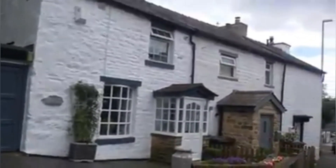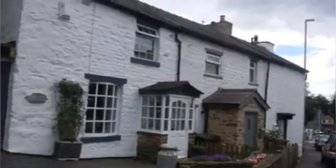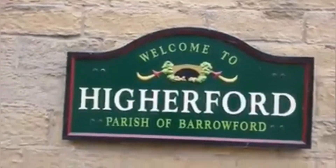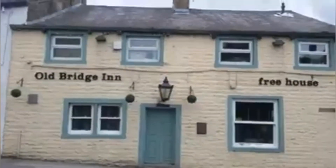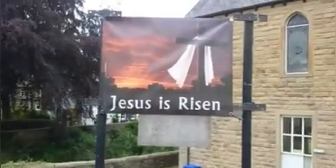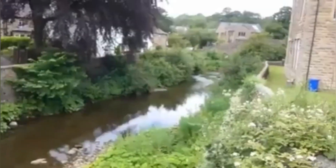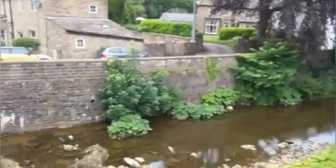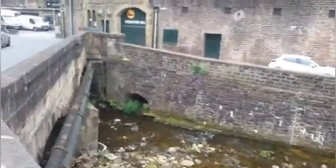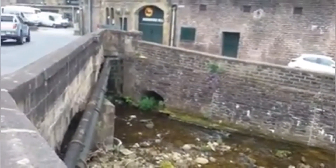Lovely old houses. A little bit hard trying to film in between the traffic noise. This would be the small river that the Leighton-Liverpool viaduct runs over.